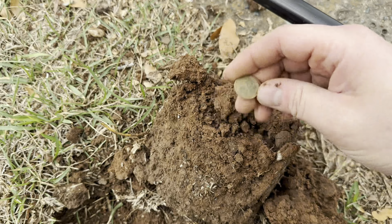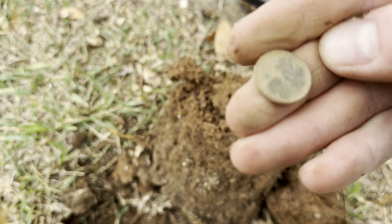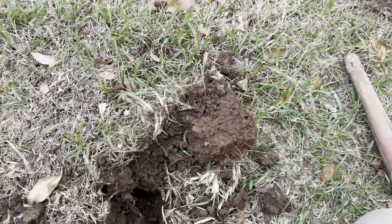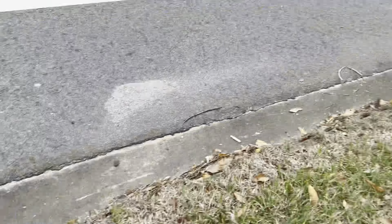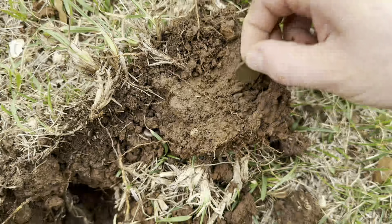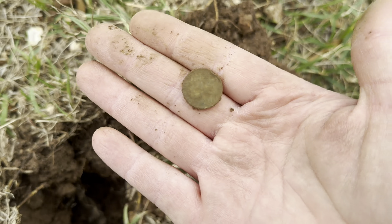All right, here we go — this is the first dig, our first signal. It looks like it's a wheatie. What's the date? 1946 — there we go, first dig, a wheatie. All right, I'm right here next to the road, a lot of traffic, but check this out, we got another coin right here. It rang up pretty high — that is a copper penny, right here next to the driveway. Another wheat penny — I can't quite make out the date. That is 1942? Yeah, it's a wheatie. We got two wheats already, sweet!